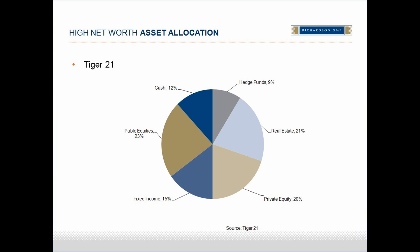Tiger 21 is the premier peer-to-peer learning network for high net worth — ultra high net worth — investors, and it's a group we're starting to hear about more in Canada. No one Tiger 21 member has the exact asset allocation shown here because it's the average of the whole group, but it is instructive to consider. The allocation to public equities is 23%, bonds 15%, and cash is a strategic asset at 12% — totaling 50%. Many members of Tiger 21 have made their money through owning a business or real estate, so you'll see a generous allocation to each of those.